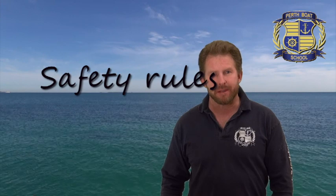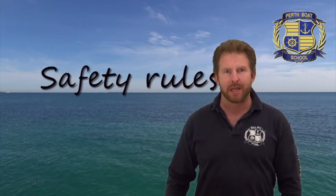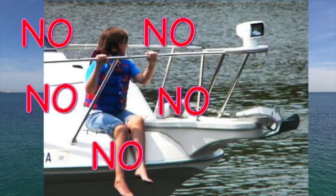As for general safety — when you're in a car, you don't dangle your arms or legs out the window, and the same applies on a boat. No one is allowed to dangle their arms or legs over the side of a boat when it is moving.